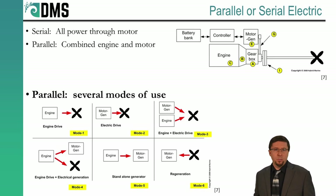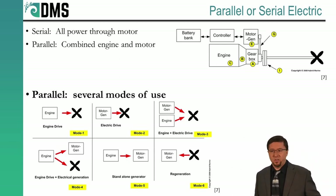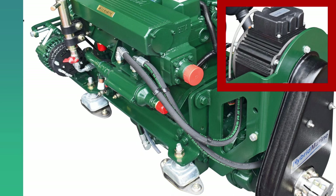In a serial hybrid system, the generator supplies the power directly to the batteries, which then power the electric motor — all of that power goes straight through the electric system. But in the parallel hybrid system, the engine is directly connected to the propeller shaft, and it uses a gearbox that also includes an electric motor on the side. The engine and the motor work together to deliver that full power output.